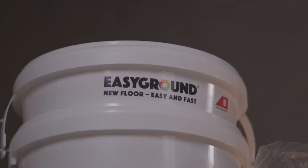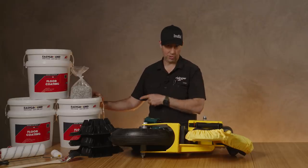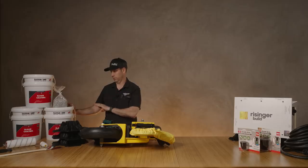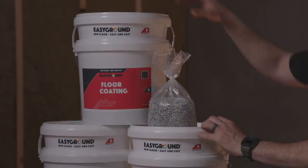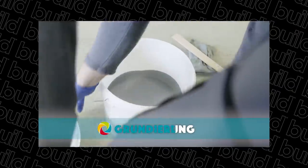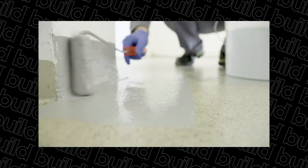Next up: Easy Ground, from the company that makes Kemper Roof Systems — an absolutely bomber two-part liquid-applied flat roofing membrane. This product is a water-based epoxy floor paint for garages, mechanical rooms, or basically any floor you'd want to coat. I like how the Part B hardener comes in a plastic bag on top of the pail, and Part A fills the can so you just pour Part B right in, mix it up, and get moving. I have a project coming up where I'll try this in a garage mechanical room, so stay tuned.